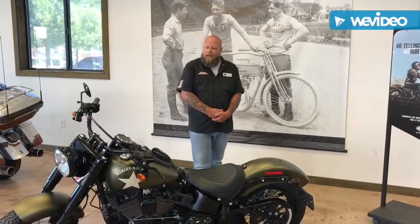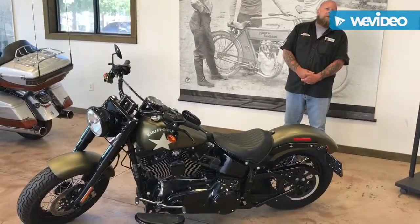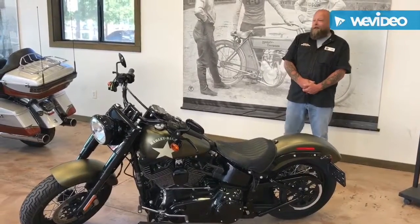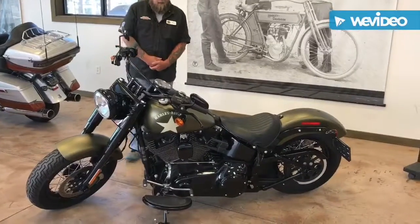Hi guys, Brian with Desert Wynn here. We've got the Bike of the Week again — figured we'd do another Softail Slim S because the last one we did sold so quick. This one is a 2017 110, it's got 8,800 miles on it.